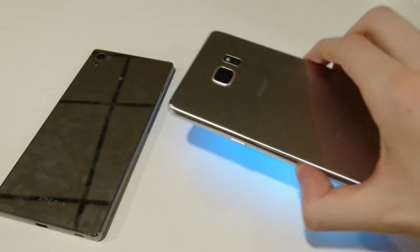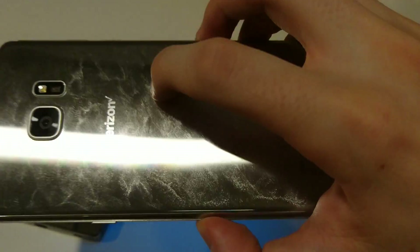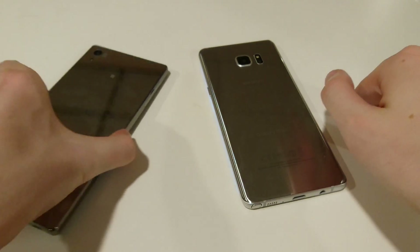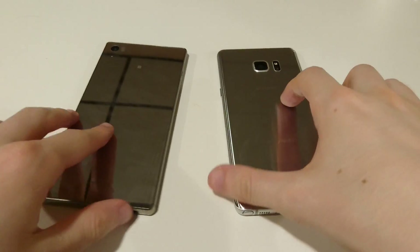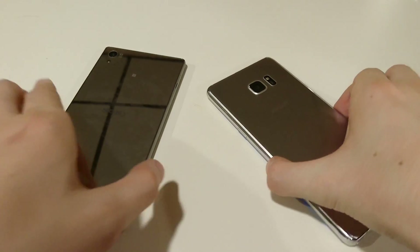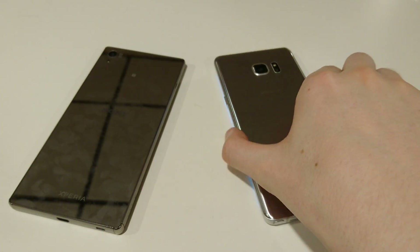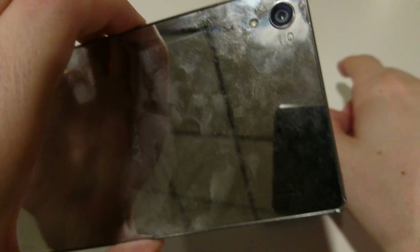Both phones have glass backs. On the Note 7 it's pretty shiny with a slight mirror effect, but not that much. On the Z5 Premium it's really a complete mirror effect — as you can see, it's even reflecting the tripod. Both look really nice, but the Z5 Premium is just a little bit more obviously mirrored. And both are really fingerprint magnets — completely covered in fingerprints.